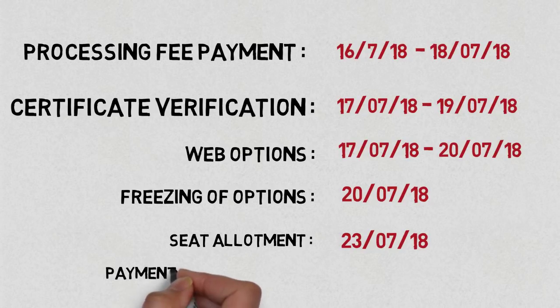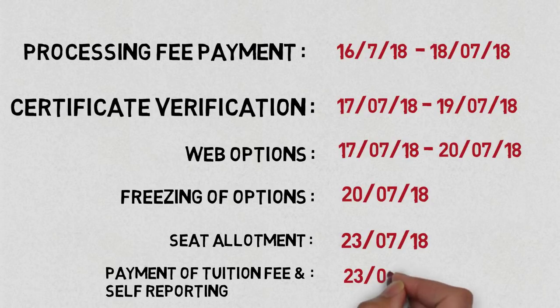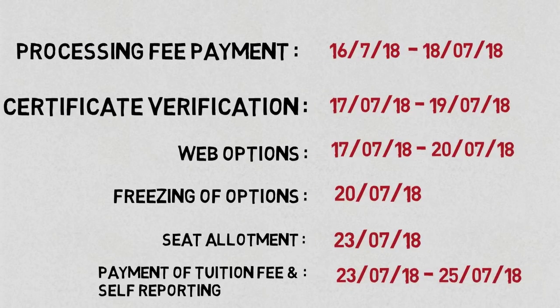Finally, payment of tuition fees and self-reporting is to be done online through your login ID, from 23rd of July 2018 till 25th of July 2018.